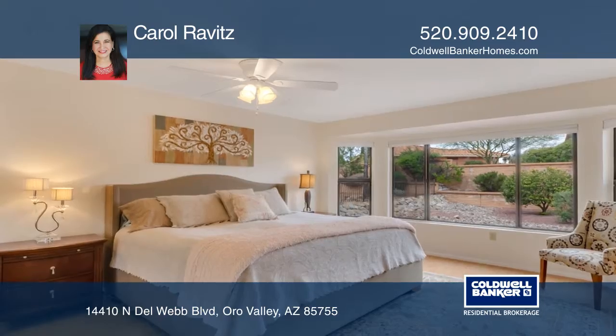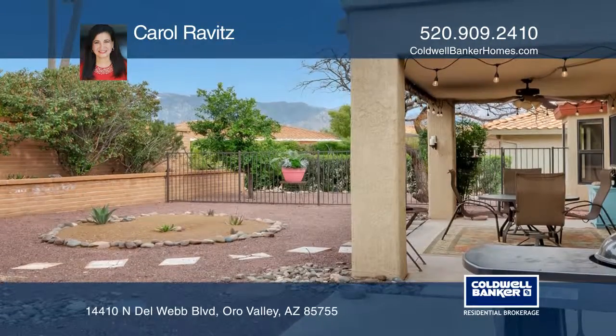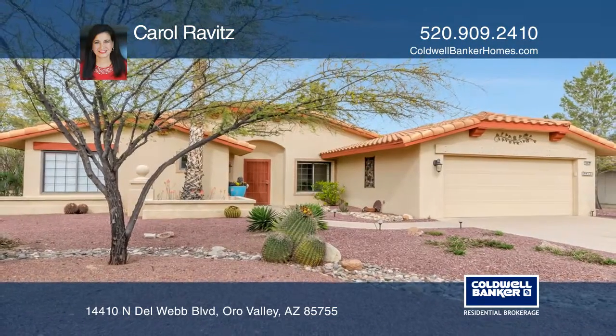Enjoy mountain views from the eating kitchen or while relaxing under the shaded patio, where the private walled yard has mature citrus trees. Make it yours by calling Carol Ravitz.